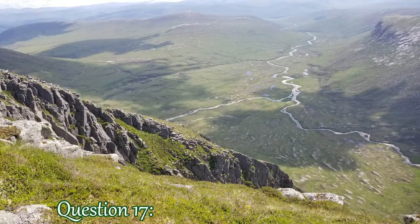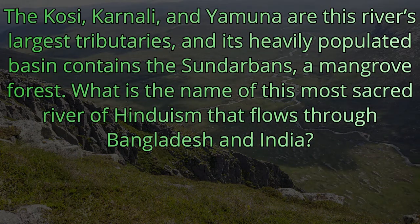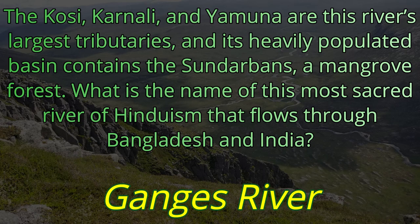Question number 17. The Kosi, Karnali, and Yamuna are this river's largest tributaries, and its heavily populated basin contains the Sundarbans, a mangrove forest. What is the name of this most sacred river of Hinduism that flows through Bangladesh and India? The answer is the Ganges River.